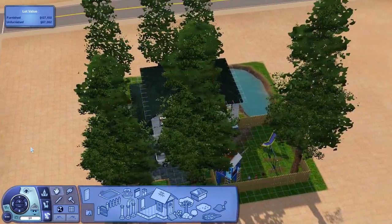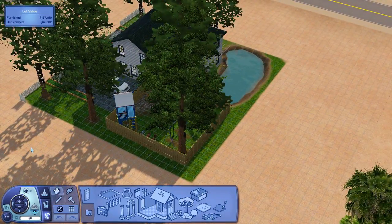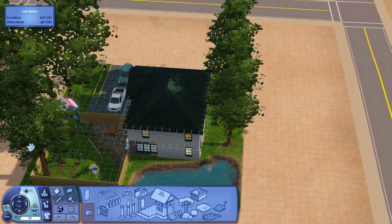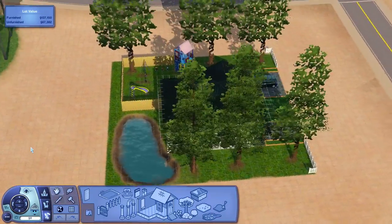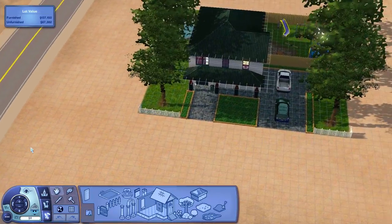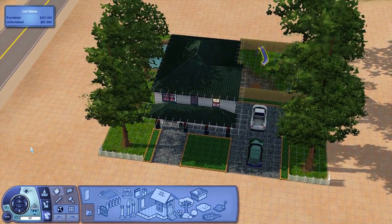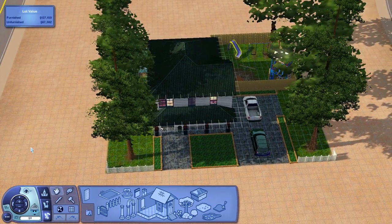We have a couple of cars parked out there. There's a pond and there's a playground area for the kids. I really like this house — it's very, very cool for just a nice cozy family house. It looks peaceful, you know, it really looks peaceful.